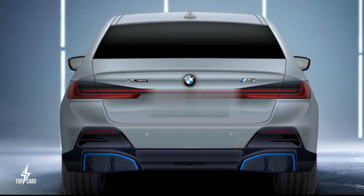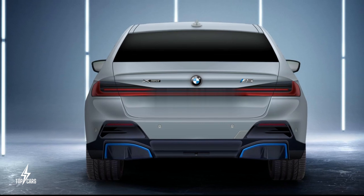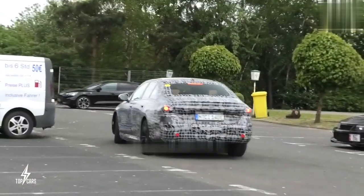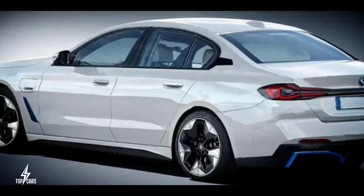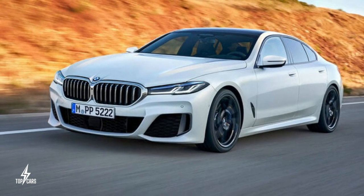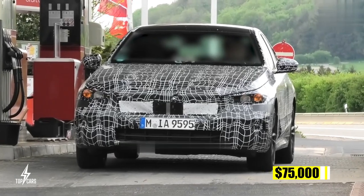The i5 M50 will employ the same motors as the i4 M50, producing 544 horsepower and 400 kilowatts, with a 0 to 100 kilometers per hour time of under 4 seconds and a range of more than 310 miles. The price is projected to be around $70,000 to $75,000.